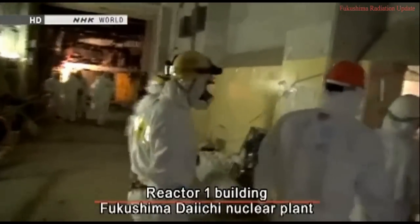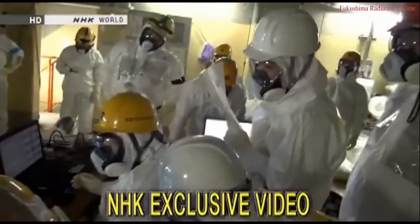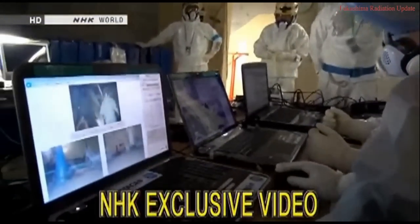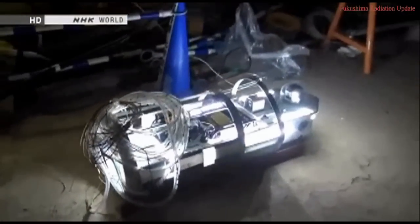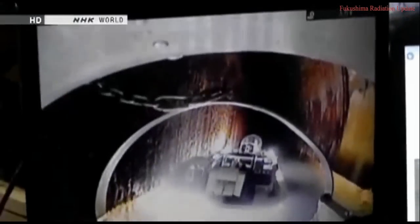This is inside the Reactor 1 building at the Fukushima Daiichi nuclear plant. Access is strictly limited due to high levels of radiation. In November 2013, our camera crew joined a team of investigators on a certain mission. They wanted to find out what's been happening inside the reactor building where the meltdowns occurred. Engineers created a small boat especially for the mission, with an onboard camera to scan its surroundings. The boat ventures into an area with such high radiation it's off-limits to humans.